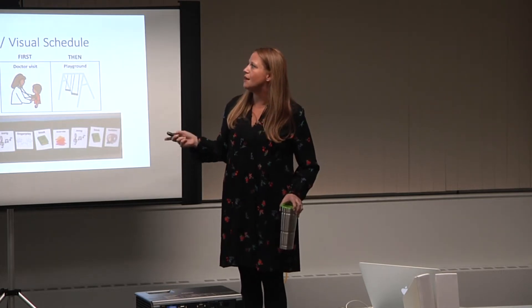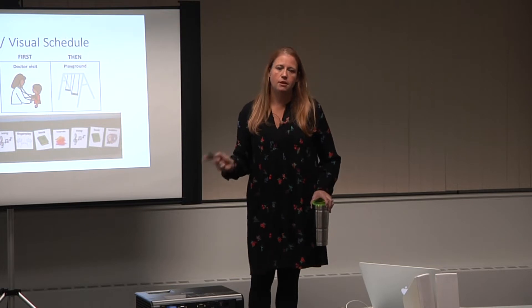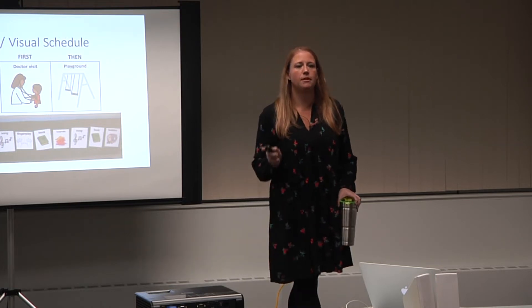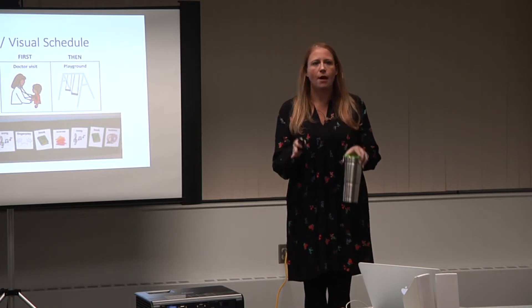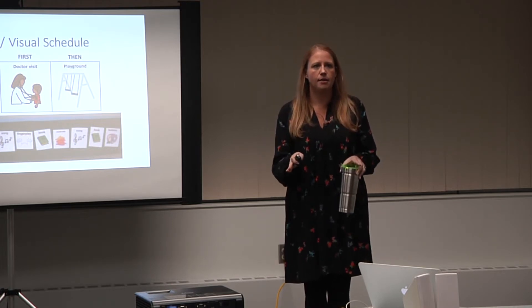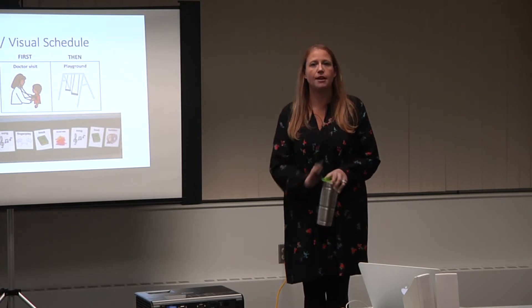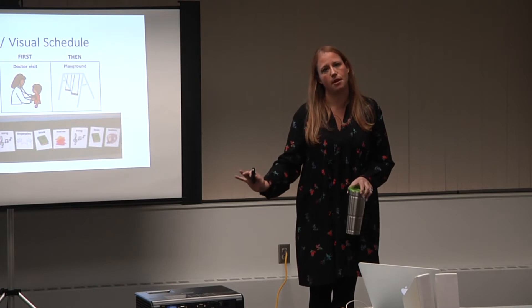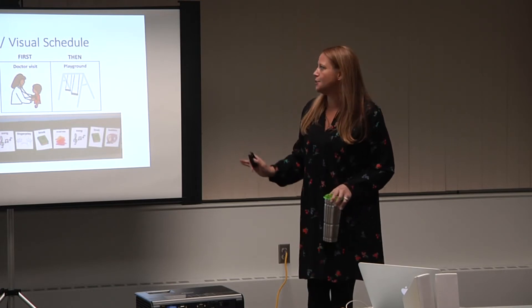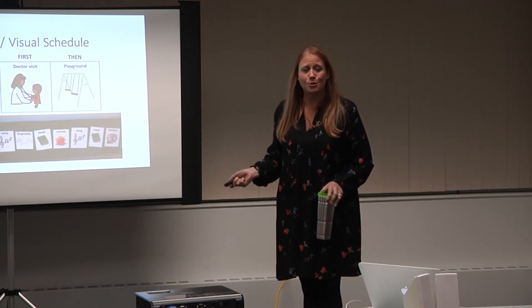The research shows that visual schedules are an antecedent intervention — something that we put in the environment proactively and in a positive way to set that learner up for success. We give it to them ahead of time so that we see more of the desired behavior. It adds predictability, tells the sequence of activities, and it can be child- or staff-chosen.